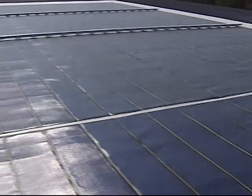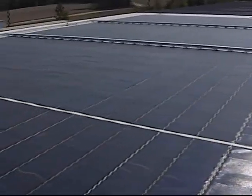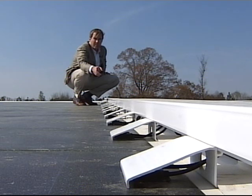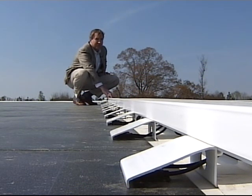It may look like a traditional photovoltaic system, but it doesn't need any extra heavy support structure and puts no holes in the roof surface. It's a thin film photovoltaic solar power system installed directly over top of their sheet metal facility in Benson, North Carolina.